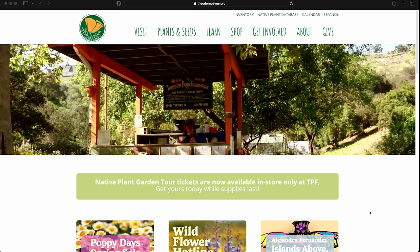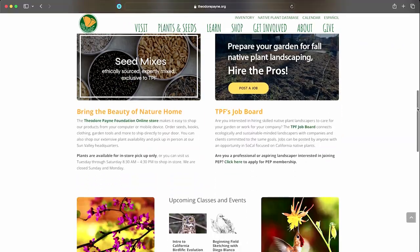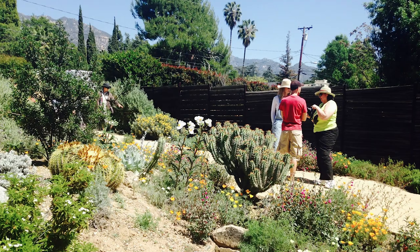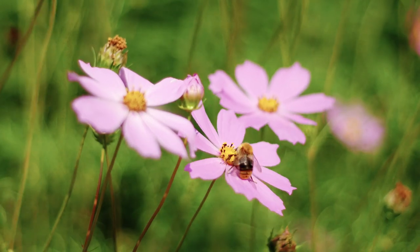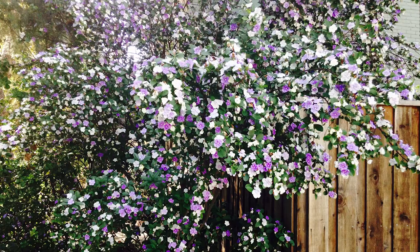Soon after, we heard of the Theodore Payne Foundation and we joined their native plant garden tour. We met people planting water-wise gardens full of native plants, and we found them abuzz with pollinators and birds. We were hooked.